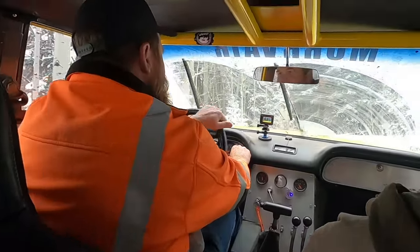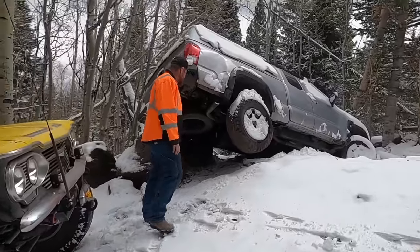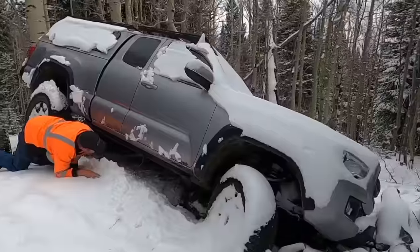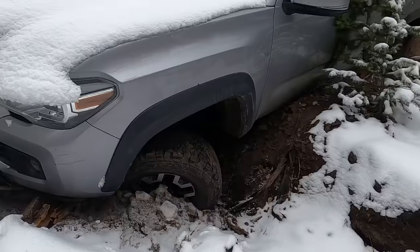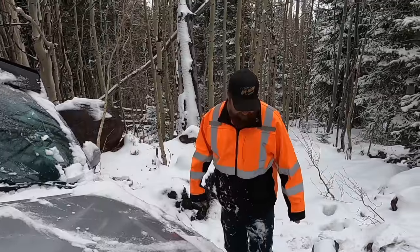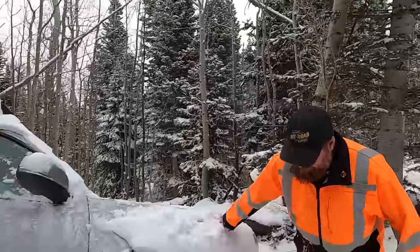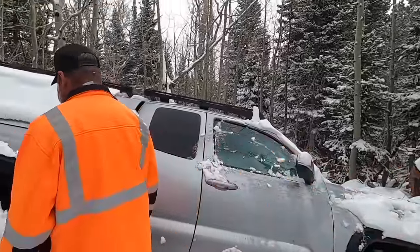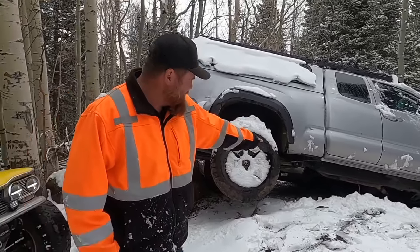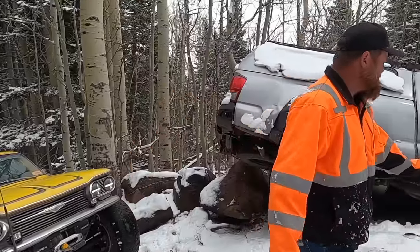That is a steep hill. Well, you did a good job — you got her proper stuck. We're trying to decide whether we're going to do the front end first or the back end first, or try the whole thing at once. All the weight is right there, the whole weight of that vehicle, so we can pivot on that fairly easily.